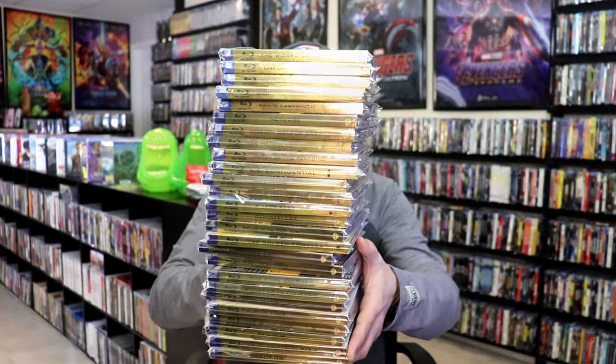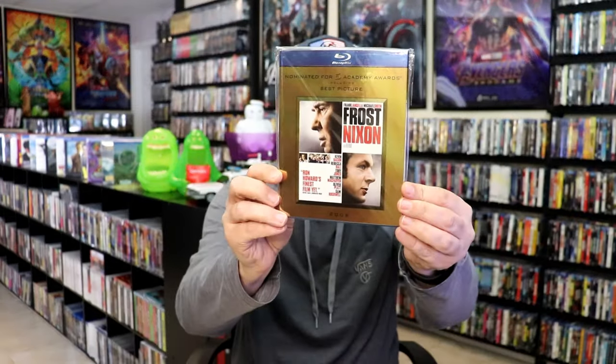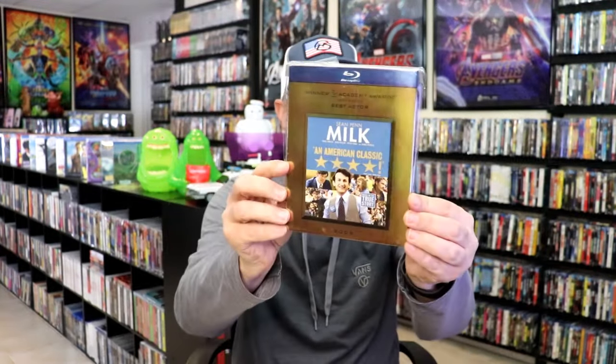Now I'm going to show you the next wave. We have American Gangster, Apollo 13, Atonement, Brokeback Mountain, Changeling, Cinderella Man, Coraline, Eastern Promises — great film — Frost/Nixon, Inglourious Basterds, Milk, Out of Africa.